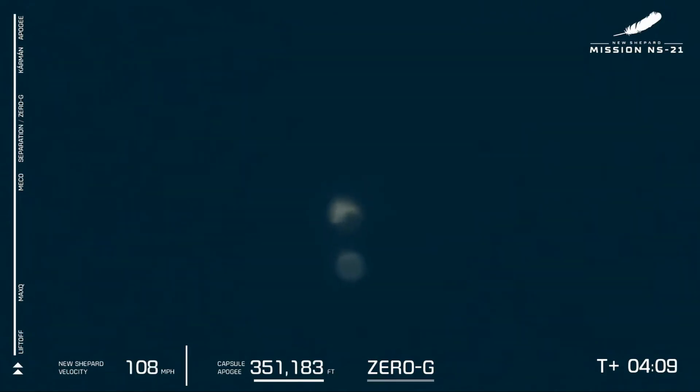We just received confirmation the crew capsule's apogee of 351,183 feet.